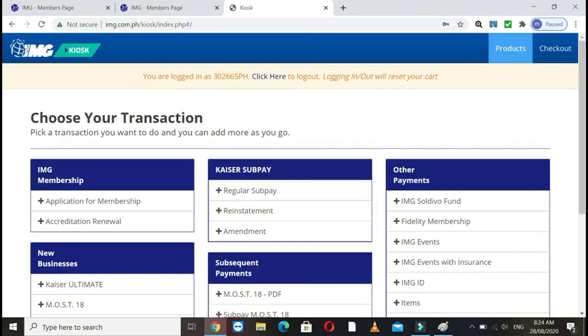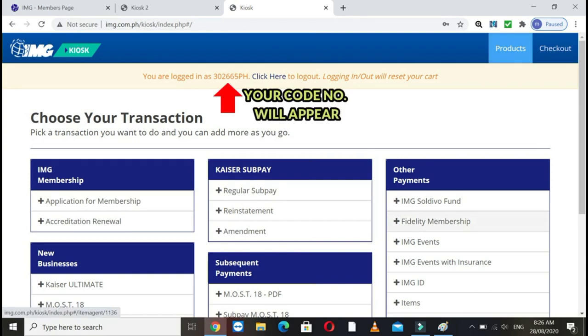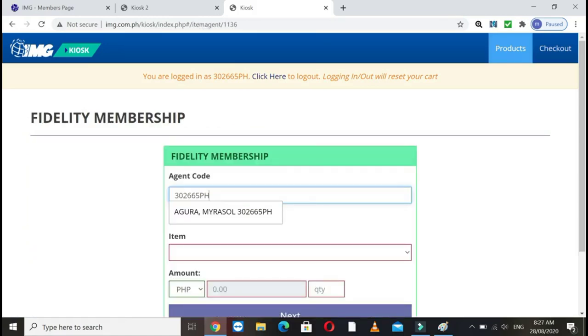Then you'll be inside. In this QUESTO portal, you have many options. Right now, what we'll pay is the Fidelity Membership. Go to the right side under 'Other Payments' and click that. After that, this will pop up.